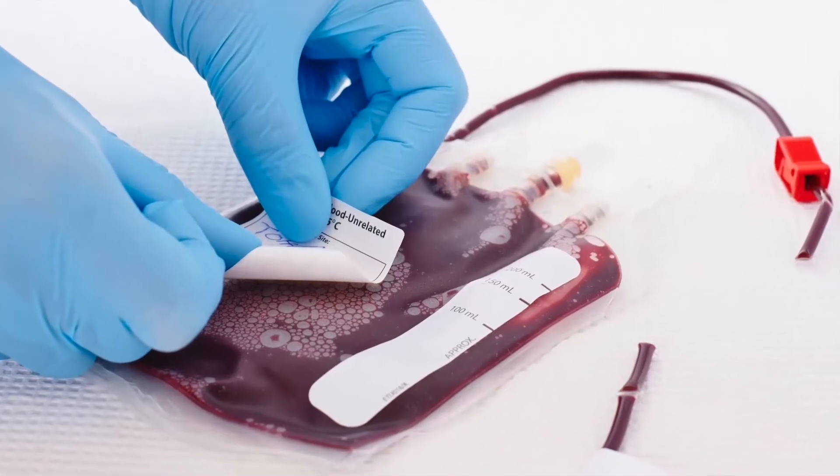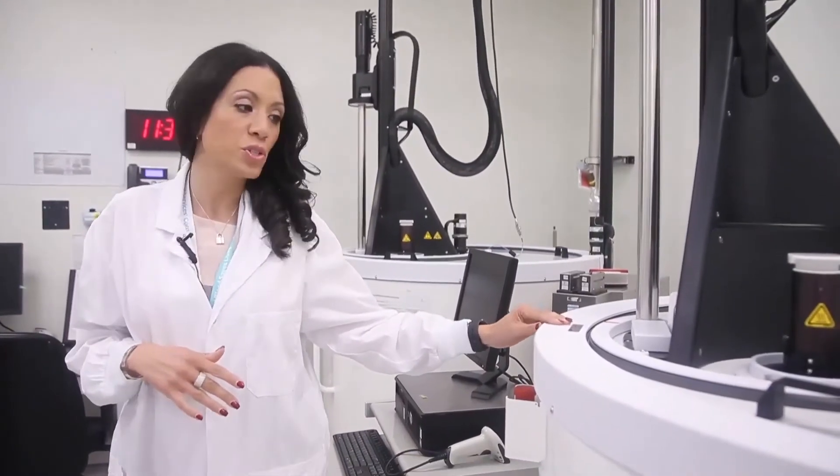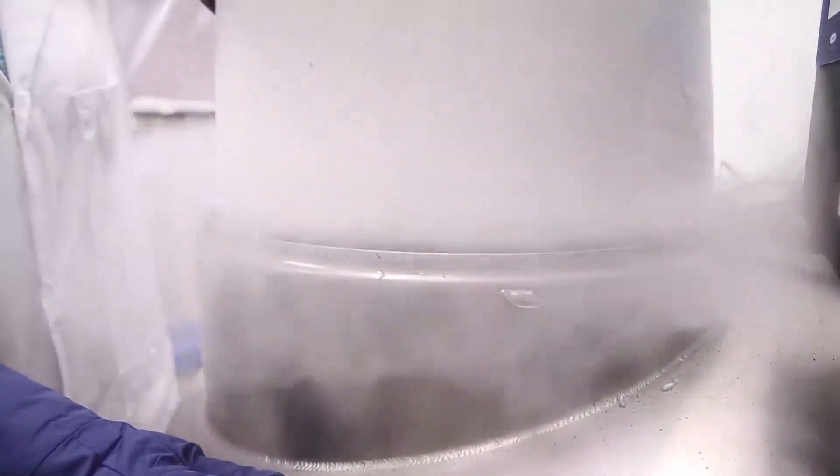After the cord blood is volume reduced, leaving just the stem cells we're interested in, we add a cryoprotectant to protect it from freezing injury and then place it in one of our freezers. This here is an example of one of the freezers we use to store cord blood. We've had examples of cord blood units that have been frozen and successfully transplanted after 20 years of storage.